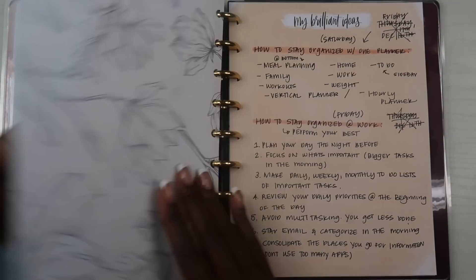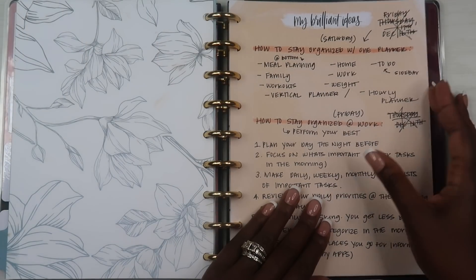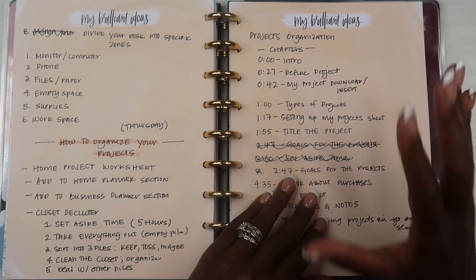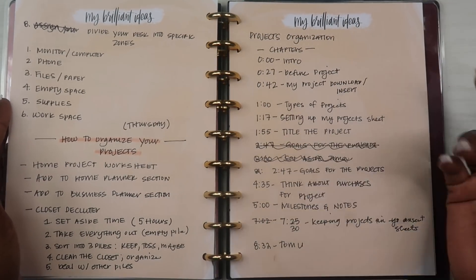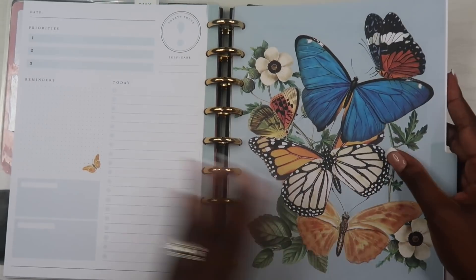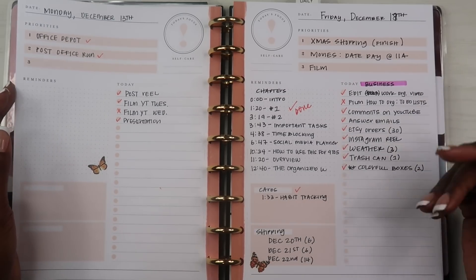Within this planner I have four months of daily pages, and behind those I also have a brainstorming section. If you didn't see my video on my brainstorming notebook, I'll link it above — but this section serves the same purpose. It's a spot where I can write out anything going on: chapters, notes from videos, anything. It's four pages I can just brain dump into and discard later. Then I have the daily sections where I can jot down anything throughout the course of my day.